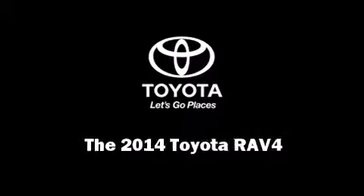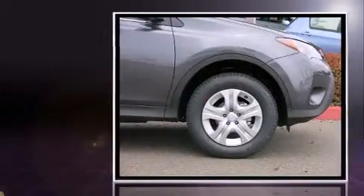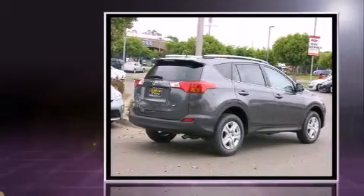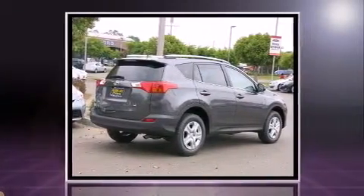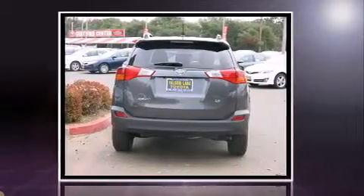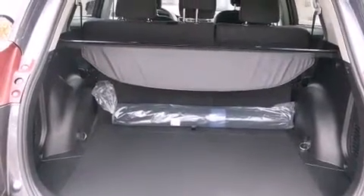Sensibility and practicality define the 2014 Toyota RAV4. Under the hood you'll find a four-cylinder engine with more than 170 horsepower, and for added security, dynamic stability control supplements the drivetrain. A wealth of standard features means that you no longer have to sacrifice, such as remote keyless entry, a rear window wiper, a roof rack, and a split-folding rear seat.